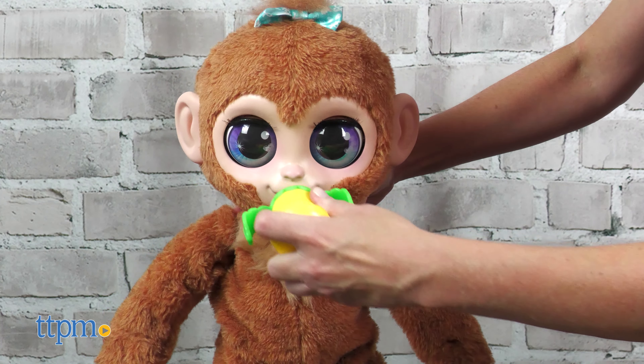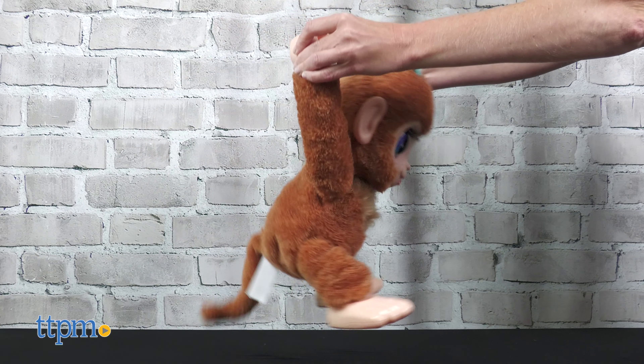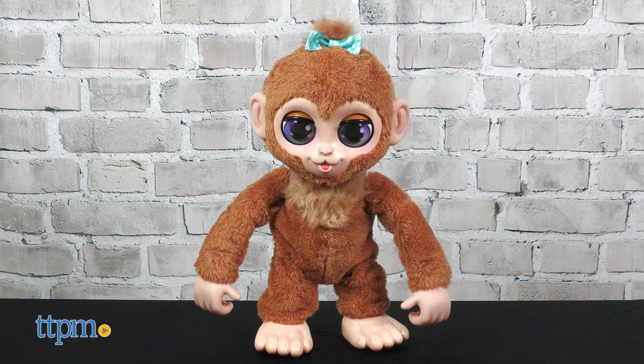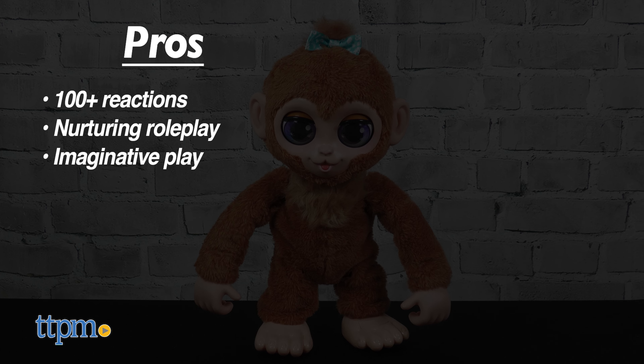You'll need six AA batteries to activate the electronic features, and batteries are not included. The For Real Experience has always been about bringing animals to life, and Peanut does a great job of creating a realistic monkey experience with no real monkey required. Tell me what your dream pet is in the comments.